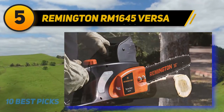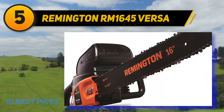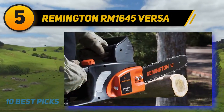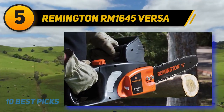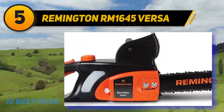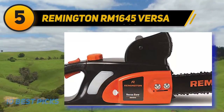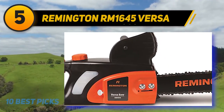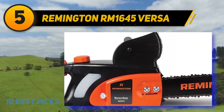Remington produced a nice product with the RM 1645, but not without faults. The largest issue is the lack of a chain-tension adjustment knob — having to stop and find a wrench on a hot summer day is not ideal when your chain becomes loose. While affordable, there are better options in this range with a similar feature set. On a positive note, the saw has plenty of power and is comfortable to hold whether cutting small limbs or working on a 12-inch tree.